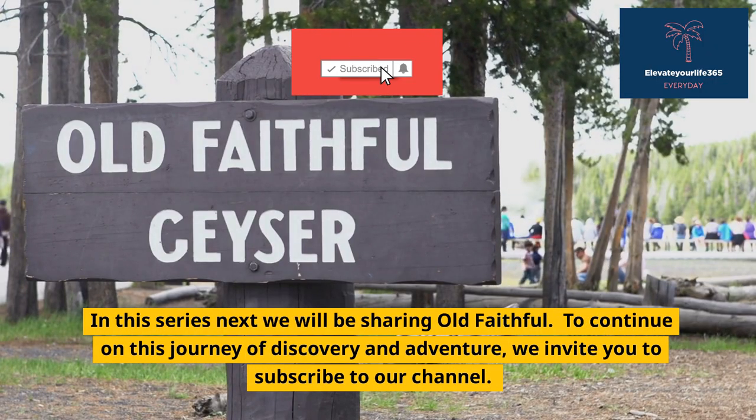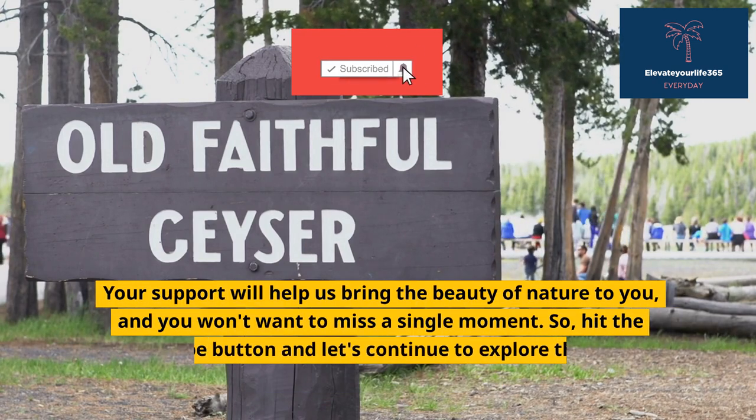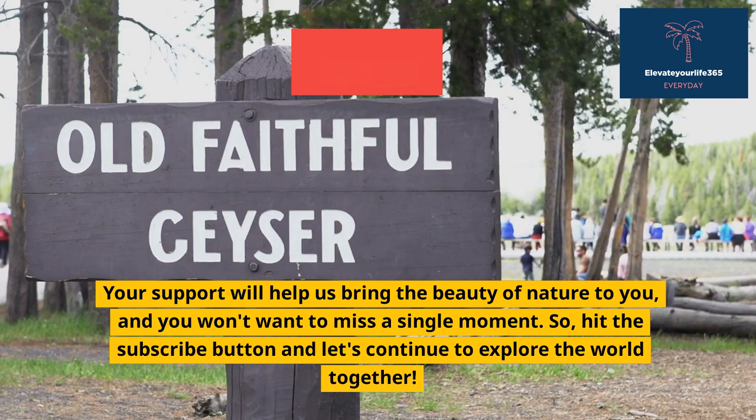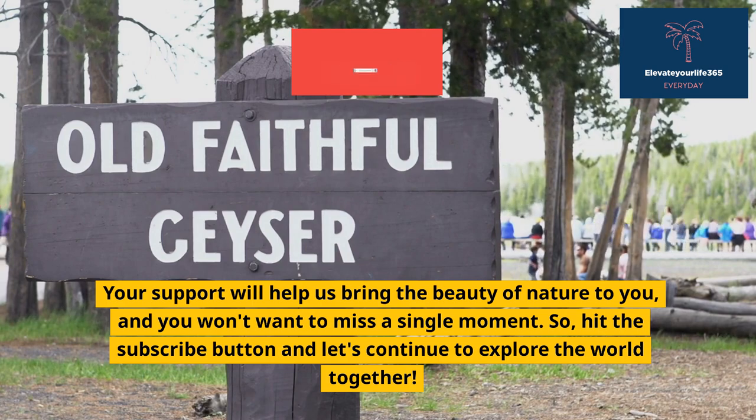To continue on this journey of discovery and adventure, we invite you to subscribe to our channel. Your support will help us bring the beauty of nature to you, and you won't want to miss a single moment. So hit the subscribe button and let's continue to explore the world together.